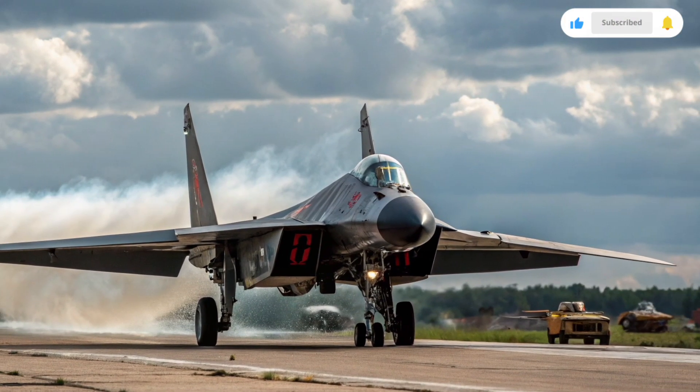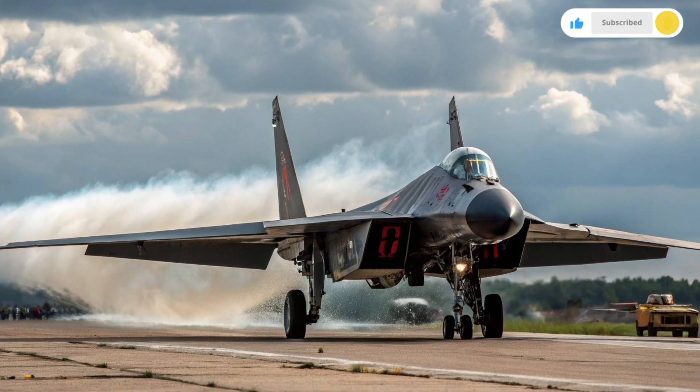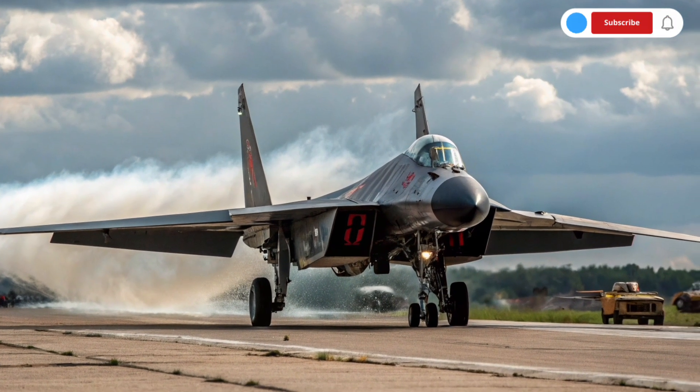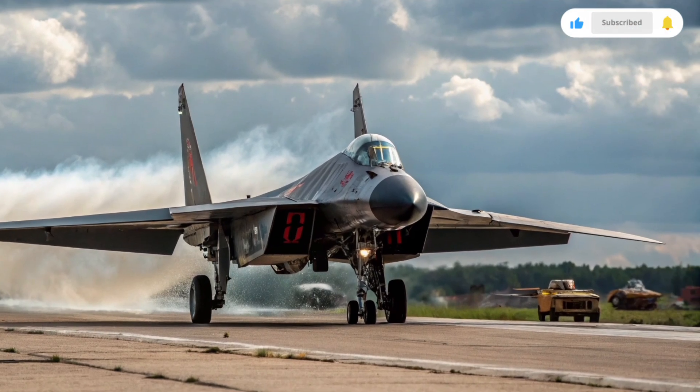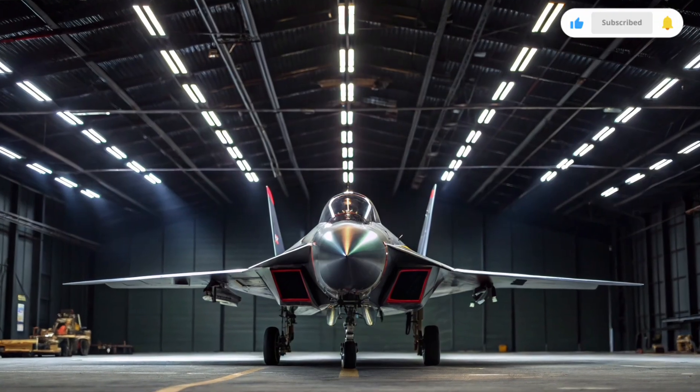It made its first flight in the late 1990s, and even though it never entered mass production, it became a key platform for testing cutting-edge aviation technologies that influenced future Russian fighters such as the Su-57.